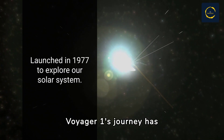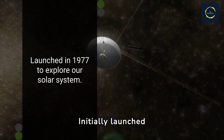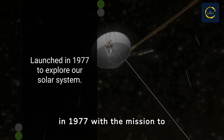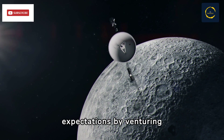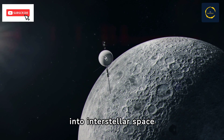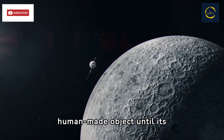Voyager 1's journey has been nothing short of extraordinary, initially launched in 1977 with the mission to explore our solar system. It surpassed expectations by venturing into interstellar space in 2012, marking a historic achievement unmatched by any other human-made object.